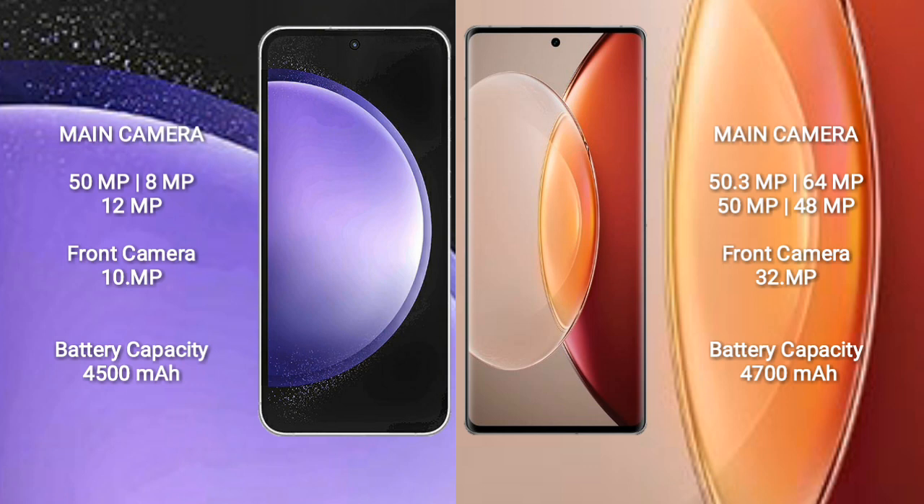Vivo X90 Pro Plus features a rear quad camera setup: 59MP, 64MP, 15MP, 48MP. Front camera: 32MP.